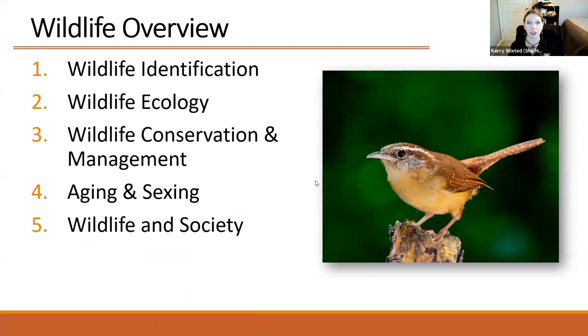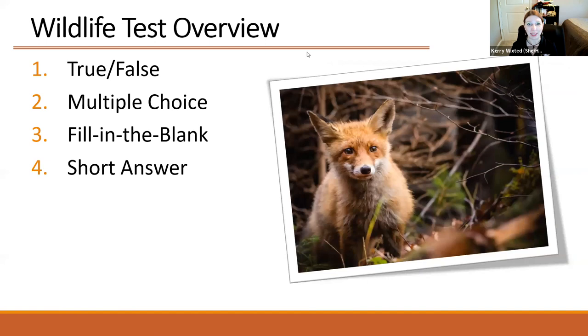The wildlife section is split into five main categories that you'll see on the test. The first is wildlife identification, the second is wildlife ecology, the third is wildlife conservation and management, the fourth is aging and sexing our two most popular game animals — the wild turkey and the whitetail deer — and the final section is wildlife and society. The test will include true or false, multiple choice, fill in the blank, and short answer questions, broken into those five sections.